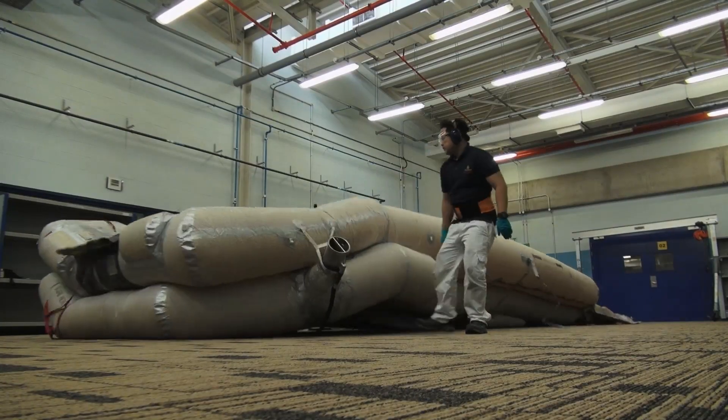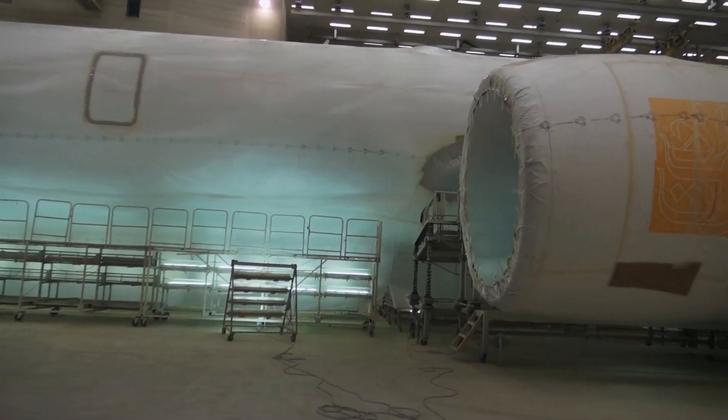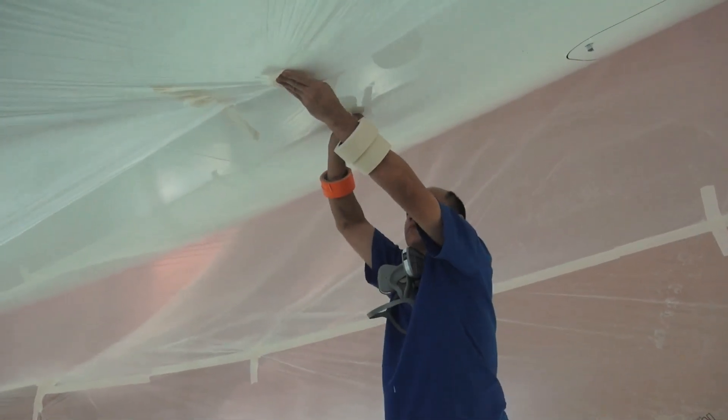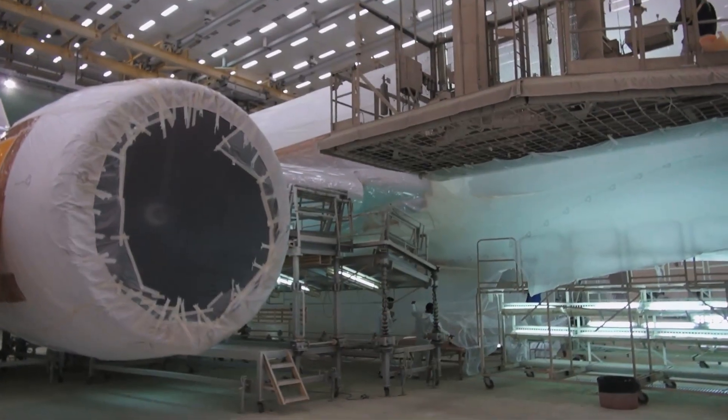There are also stretchers and even baby incubators on-site. Elsewhere, there is a facility where aircraft are repainted, which happens around every seven years. It is an arduous and lengthy job that requires a team of 30, consumes one ton of paint, and has workers on the job 24 hours a day.